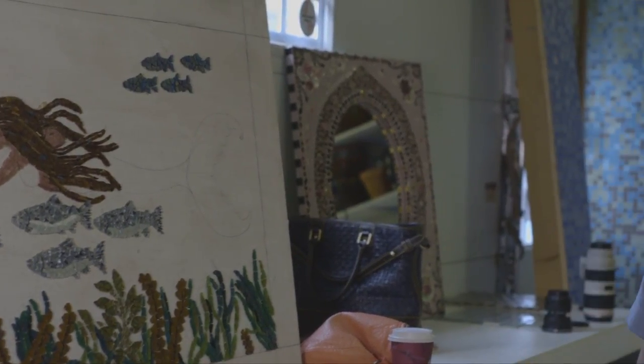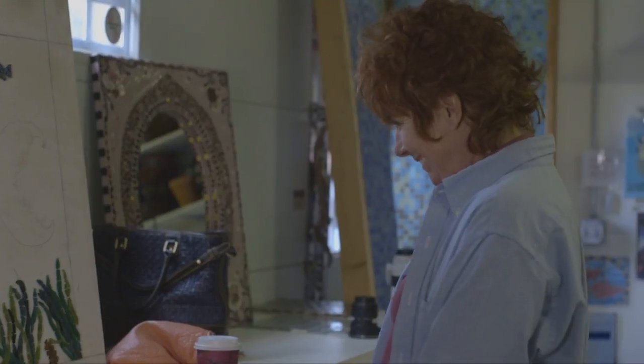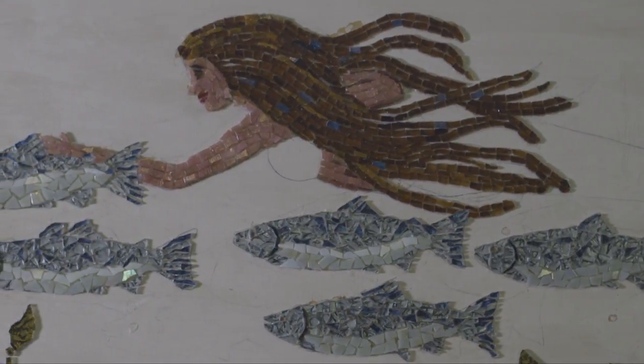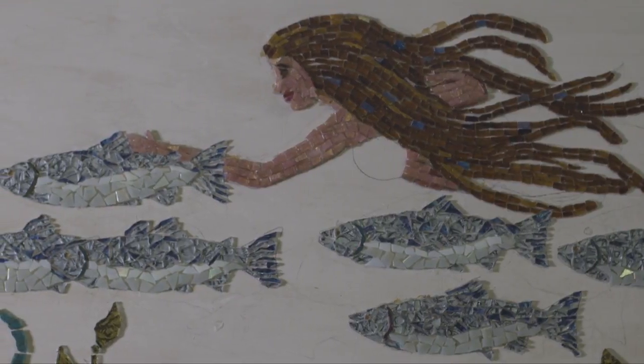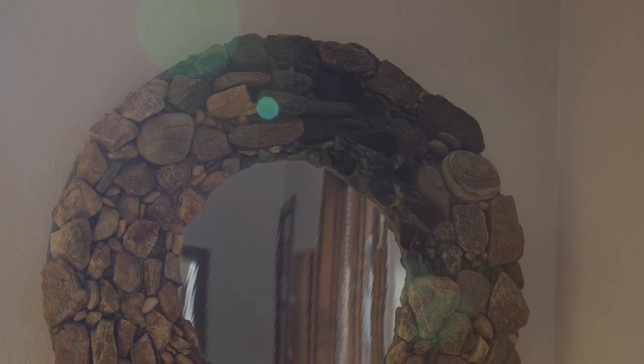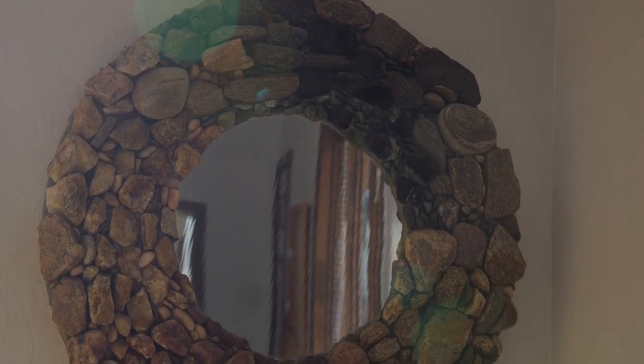I am working on one right now — it's a mermaid, and she's swimming in the ocean with silver salmon. I love to use everything in mosaics: from jewelry to buttons, to glass, to glass tile, to ceramic, to pitch fiber.